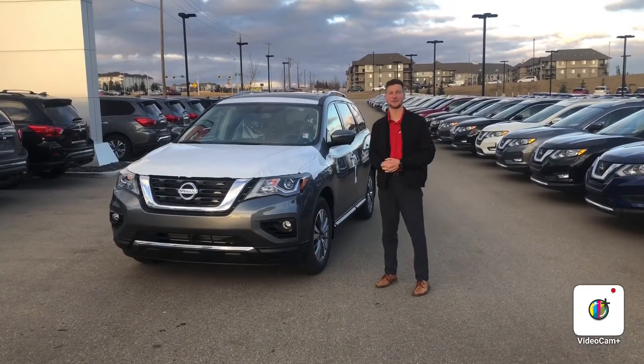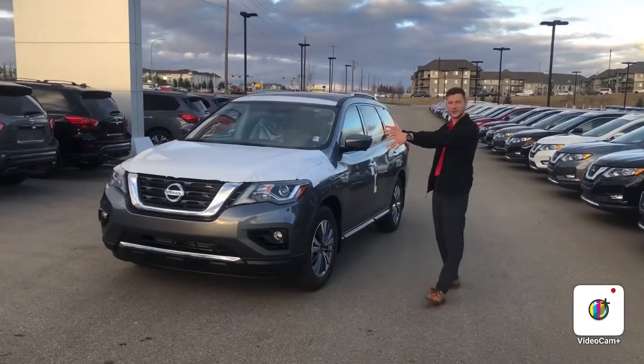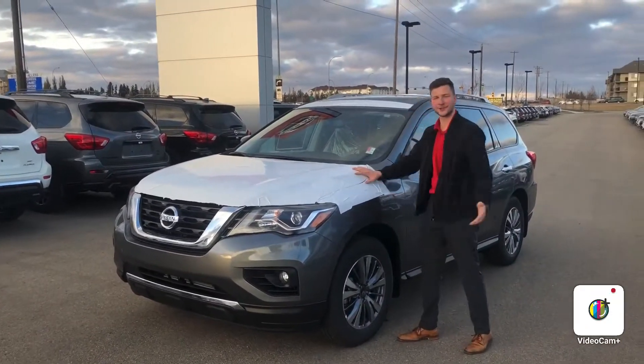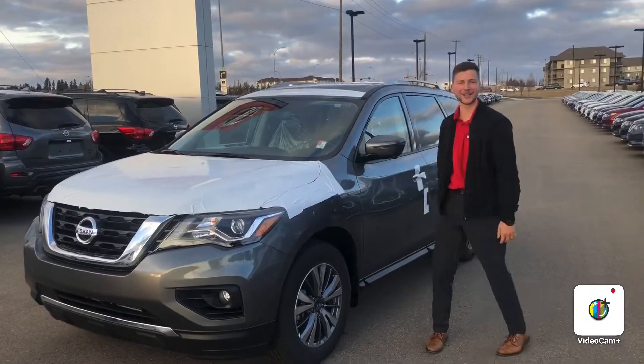Hello Darcy and Shard, Steph here from Northside Nissan. Here we have your 2020 Nissan Pathfinder SL. I even left a wrap on it here for you guys because Christmas is coming up and I want to make it a nice present for you.